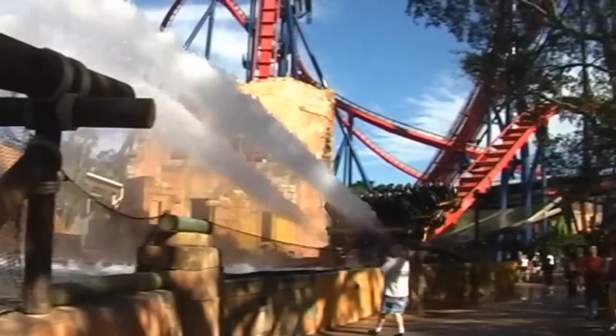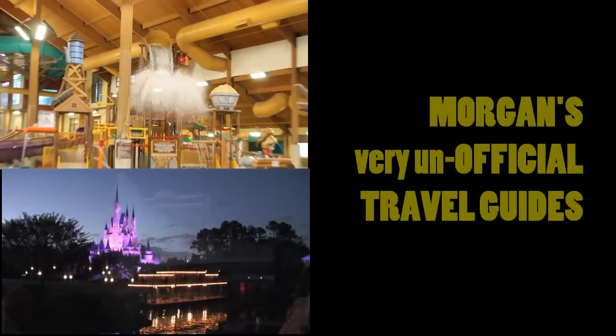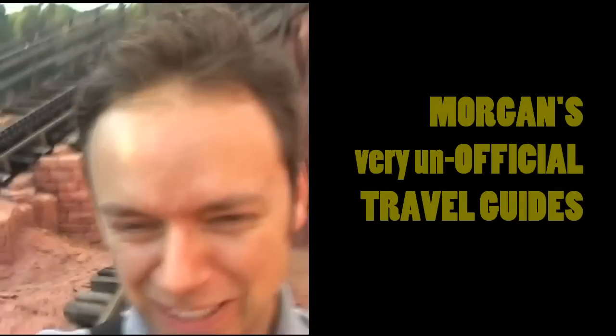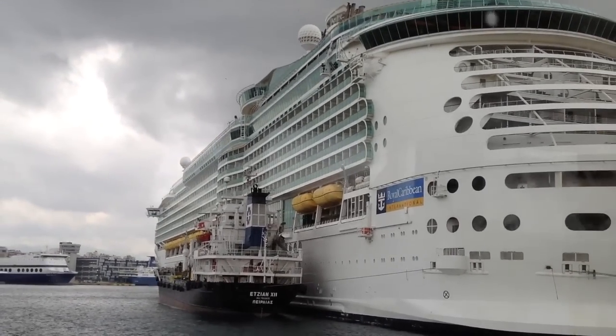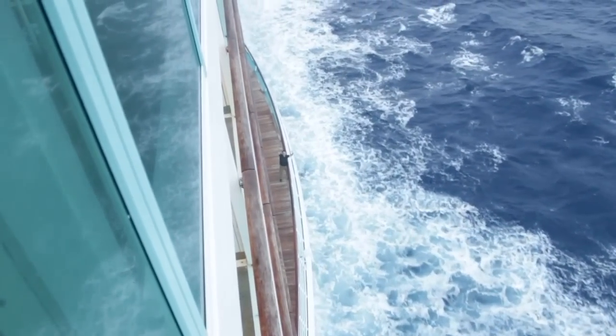Hi, I'm Morgan from the Very Unofficial Travel Guys and I'm here today on the Royal Caribbean Navigator of the Seas. The Navigator of the Seas is gigantic and there's really no way I can show you everything in one video. But I'm going to do my best to show you the highlights of the ship, the things I think you need to see, and the places where I know you're going to spend the most time. Let's go!